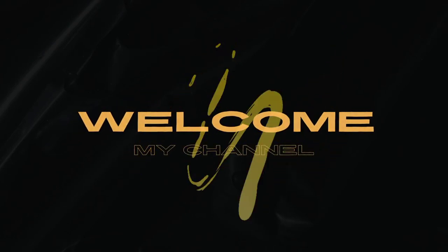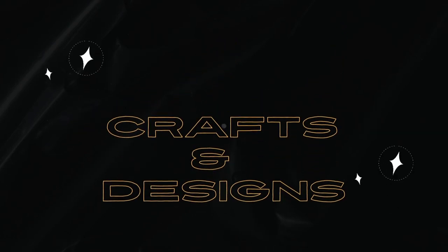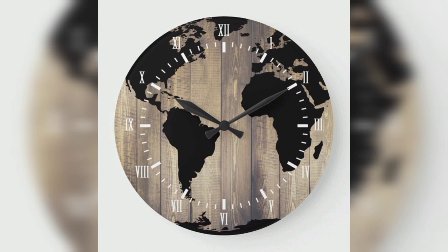Welcome to my channel Craft and Design. Please like and subscribe to my channel for upcoming videos.